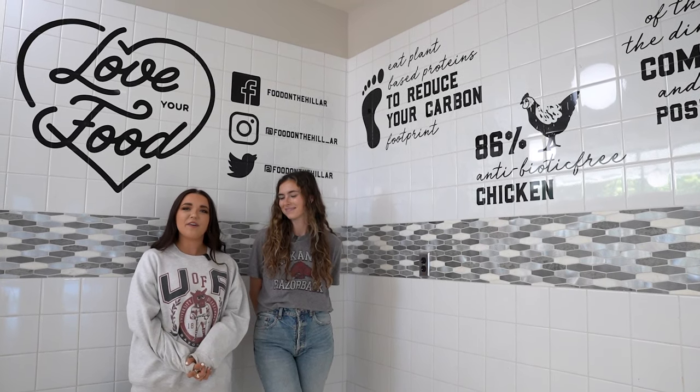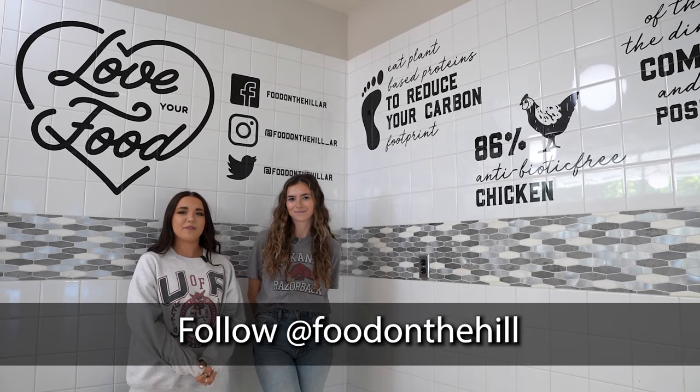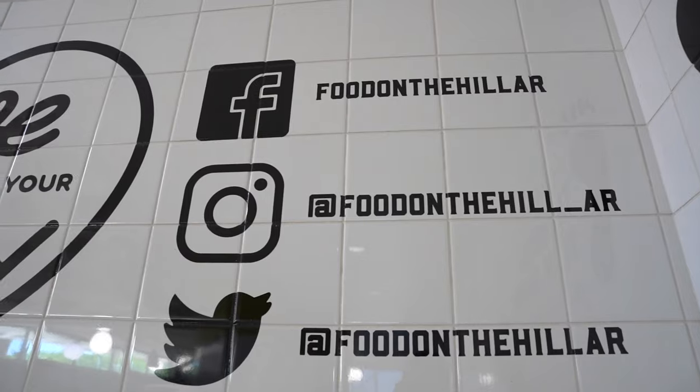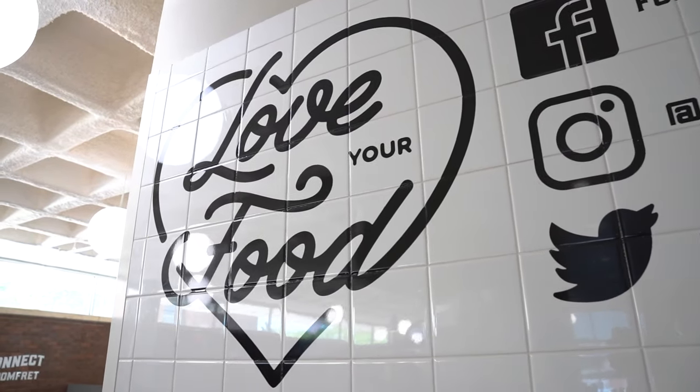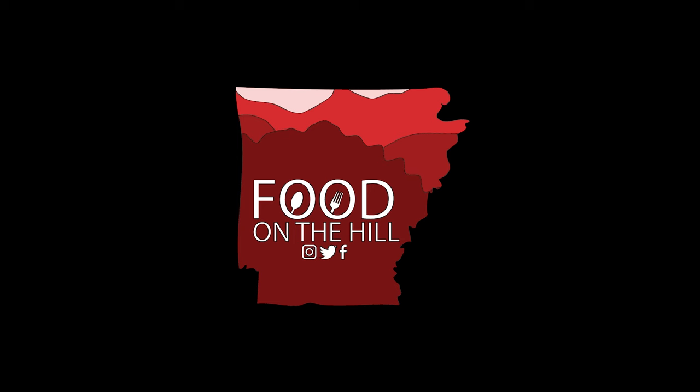Now the best for last. Now that you know a little bit more about dining, follow us on our social media platforms at Food on the Hill. We post daily about deals, events, giveaways, and all things dining, so be sure to follow us to stay in the know.